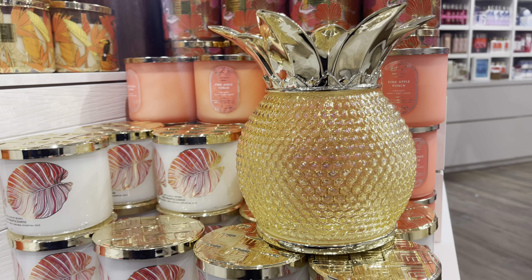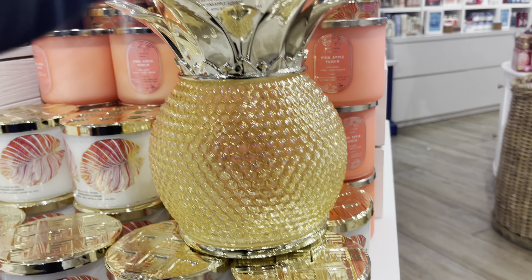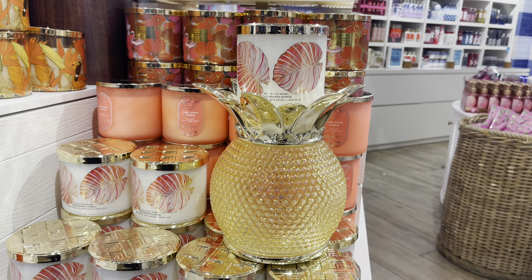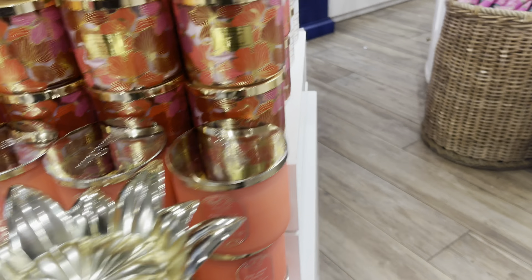Here we have the three-way pineapple holder — that is my favorite of this collection. I really love that thing, and it surprised me because I thought I was not going to like it. So there it is with the pink pineapple sunrise candle. They look great together.